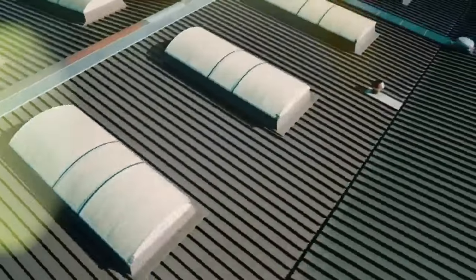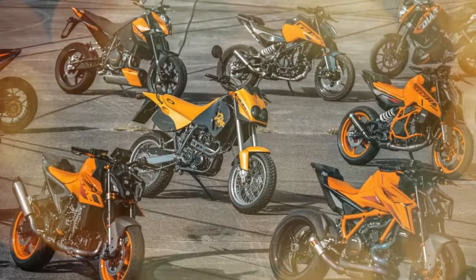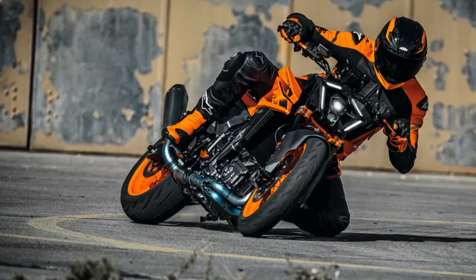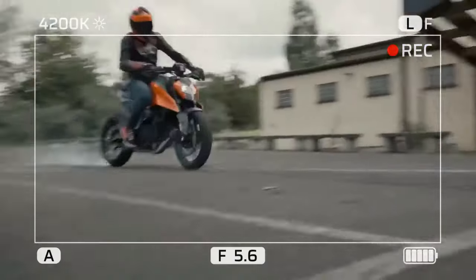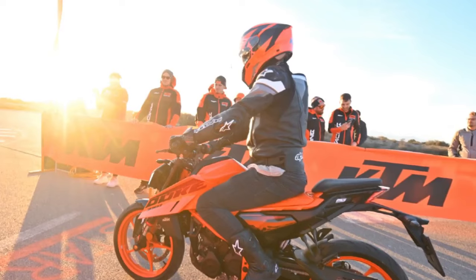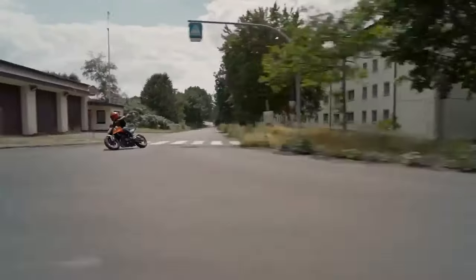Despite these enhancements, KTM hasn't compromised on the 990 Duke's essence. While comfort is a consideration, the bike is unmistakably tuned for swift, flowing roads, as evident during an exhilarating street ride traversing tight switchbacks, open highways, and everything in between. The augmented stability is perceptible on more fluid stretches of canyon roads. Although still agile, the 990 Duke demands slightly more effort to initiate turns or transition side to side compared to its predecessor — akin to an athlete who's bulked up in the off-season: stronger overall but slightly less nimble.